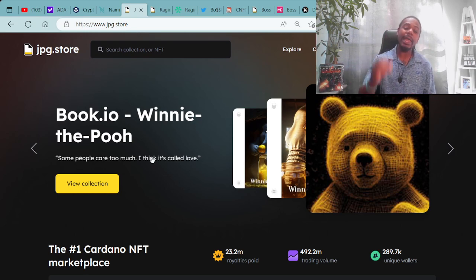JPG.store is the secondary market for all Cardano NFTs. As you can see here on the screen, we have Book.io Winnie the Pooh being premiered at the top of the screen. You'll just connect your wallet here, and then you're able to buy, sell, as well as create your own Cardano NFTs. Super dope stuff, and there's a lot of trading value and things going on.